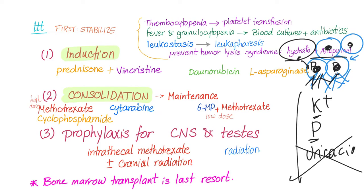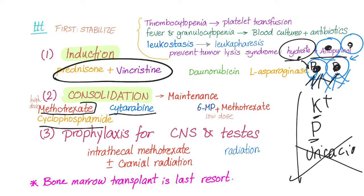Now the patient is stable and ready for chemotherapy. First, the induction phase: for ALL, give prednisone plus vincristine. Some regimens add daunorubicin, L-asparaginase, or cyclophosphamide — but at minimum, remember prednisone and vincristine. Then consolidation with high-dose methotrexate, cyclophosphamide, and cytarabine.